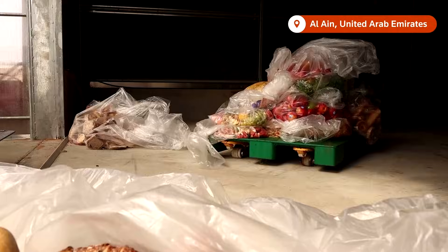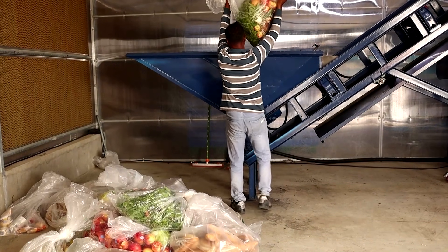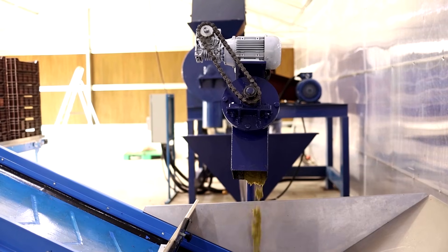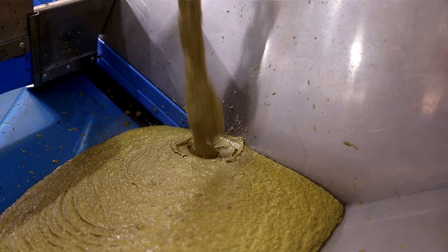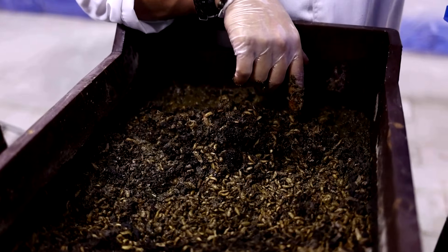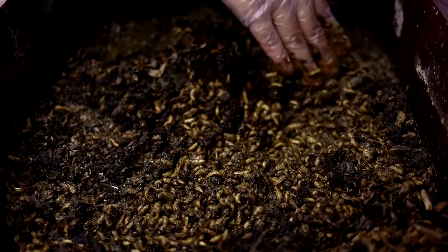Here's how it works. Workers bring in food waste to Circa Biotech's warehouse in the Al Ain desert. That food waste is processed and fed to the black soldier flies. Five days later, they grow to this size, and you can see almost half of the food is gone.